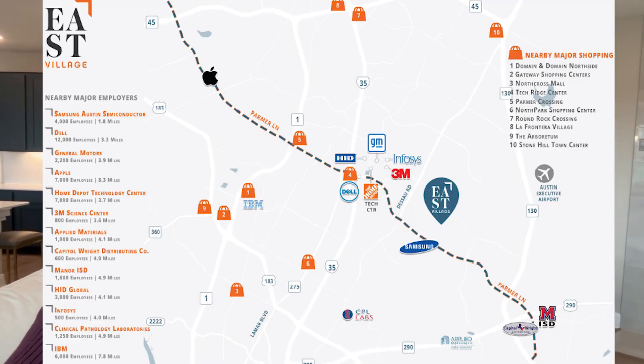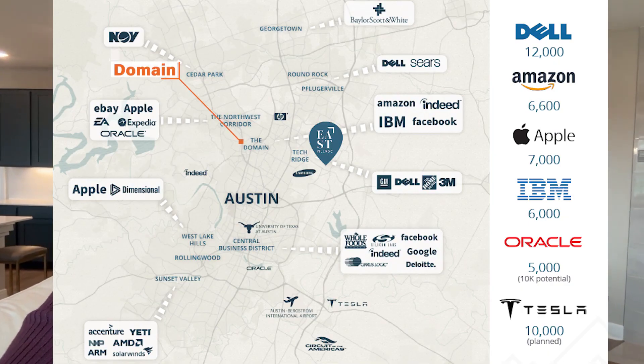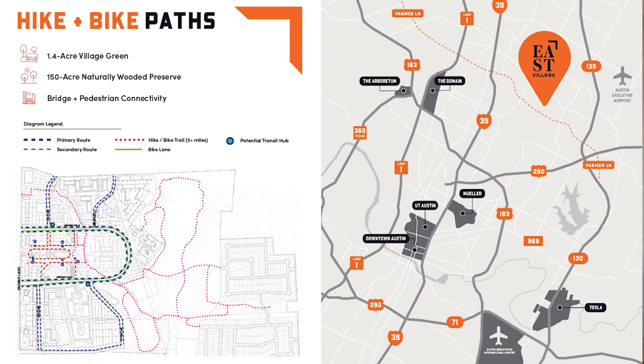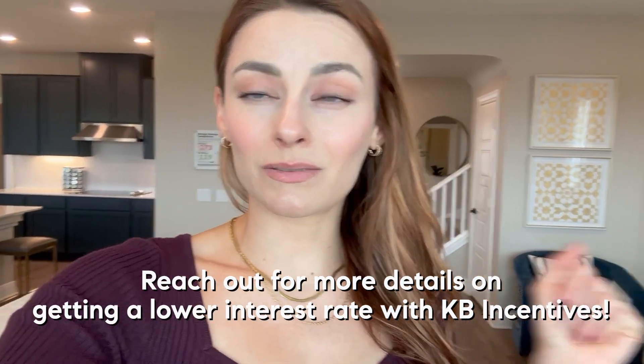If you haven't heard of East Village already, you should definitely check it out — it's going to be super cool, very similar to the Domain: restaurants, shops, hospitality, commercial. It's all going to be connected with the green space so you can hop over there from your brand new house. They're offering some really great incentives — you can get in the mid-five-hundreds. It all depends on you and your portfolio, debt to income. Make sure to like, follow, and subscribe, and let me know what you think in the comments below!